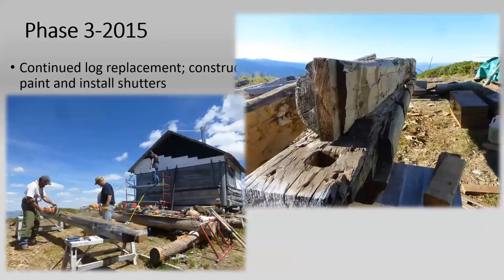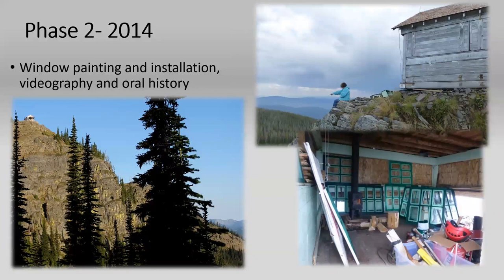One of our fire prevention tech ladies is also a videographer, so she was compiling an oral history interview with Molly and the other volunteers and workers on site over the course of a few years.